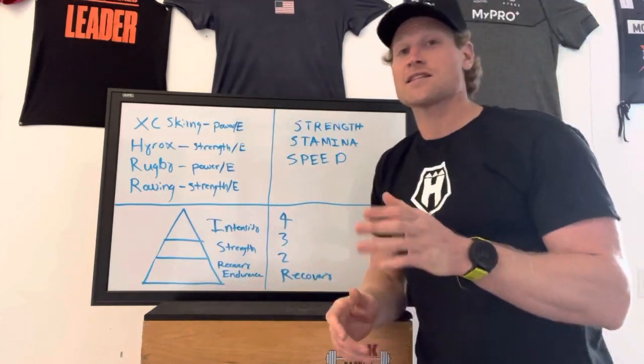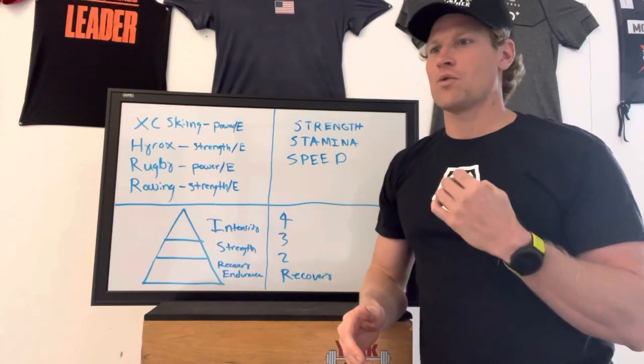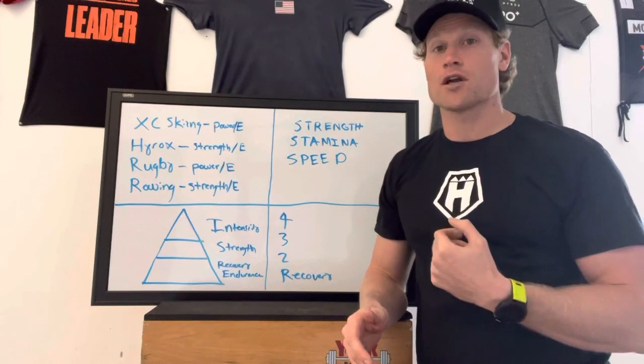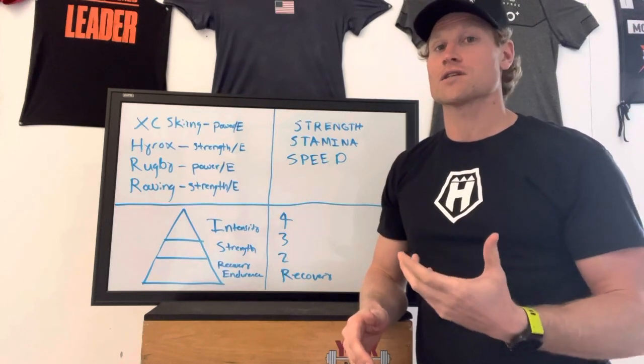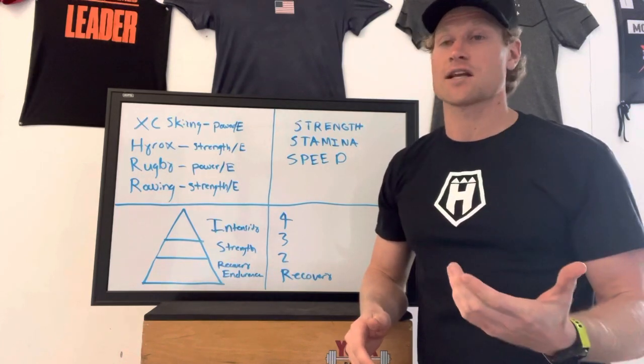At the end of my season last year, I didn't feel like I had that ultimate well-roundedness that I usually have in a season. So I went back to the drawing board and studied a bunch of different sports to find out how to really improve my athletic endeavors and also the athletes that I coach.